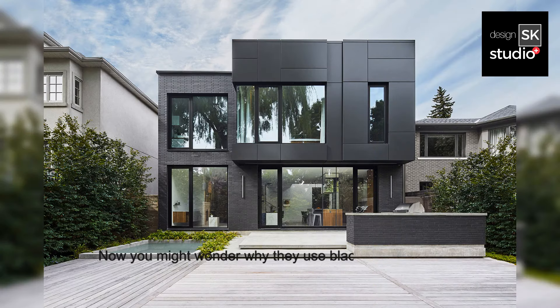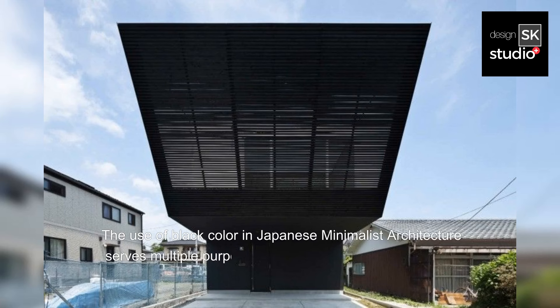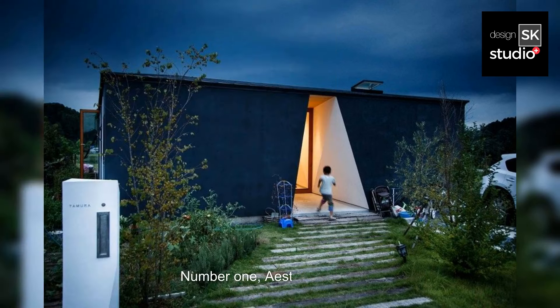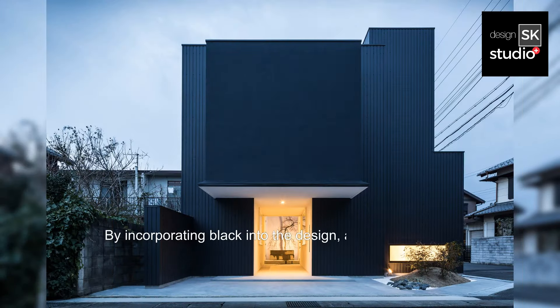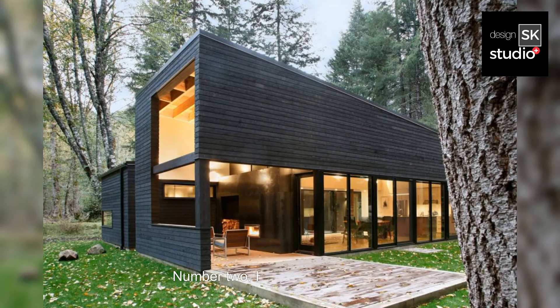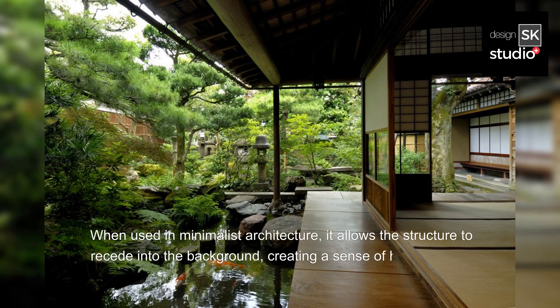Now you might wonder why they use black in Japanese Black Minimalist architecture. The use of black color serves multiple purposes, each contributing to the overall aesthetic and functionality of the design. Number one, aesthetic contrast: in Japanese culture, the concept of wabi-sabi celebrates imperfection and transience. By incorporating black into the design, architects create a striking contrast against the natural surroundings, emphasizing the beauty of simplicity and impermanence. Number two, harmony with nature: black has a unique ability to blend seamlessly with the natural environment, allowing the structure to recede into the background and creating a sense of harmony with the surrounding landscape.